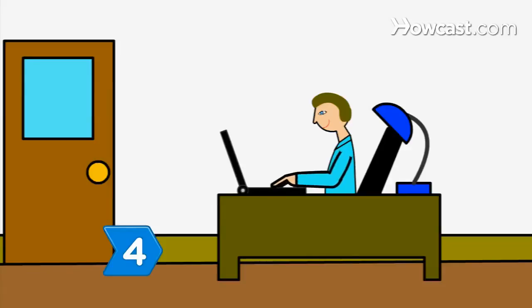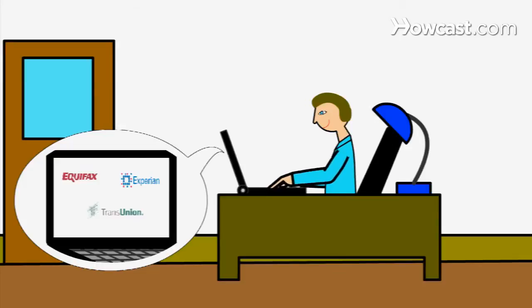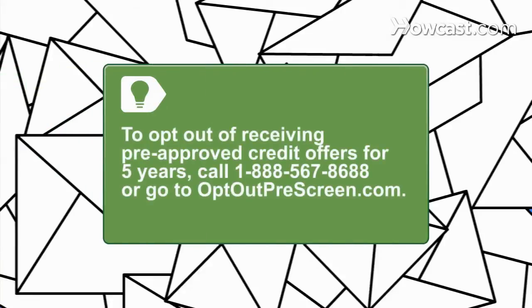Step 4. Notify the three major credit bureaus — Equifax, TransUnion, and Experian — that you do not want your personal information shared for promotional purposes. The credit bureaus may sell your name and address to banks and credit card companies. To opt out of receiving pre-approved credit offers for five years, call 1-888-567-8688 or go to optoutprescreen.com.